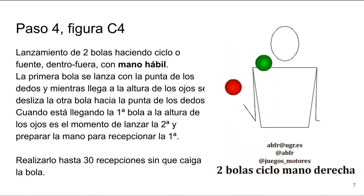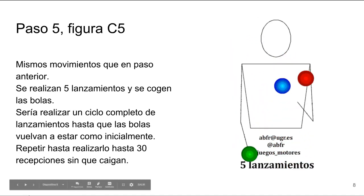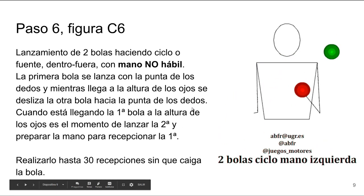Hey, hoy voy a enseñaros cómo hice mi sitio web profesional con Wix. ¿Listos, amigos? Entráis a wix.com. Con Wix tienes libertad para cambiar todo lo que quieras.